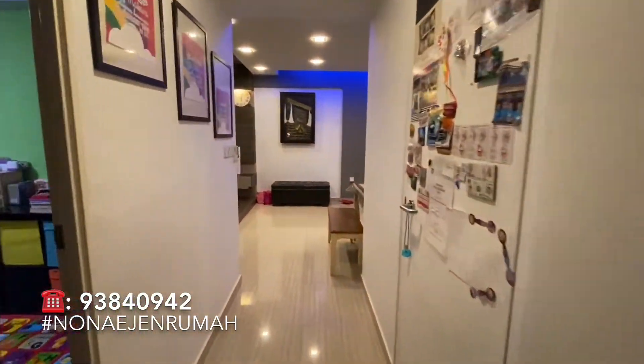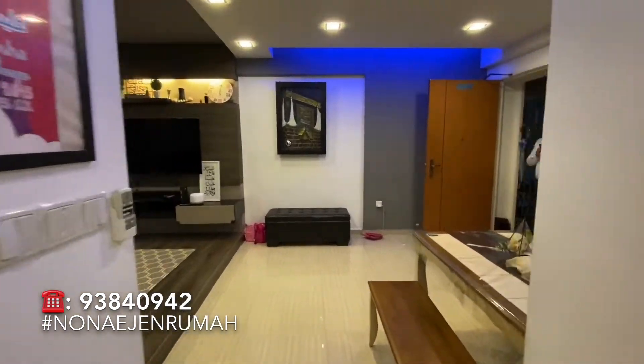If you know of anyone looking for a fully renovated 4-room flat in Woodlands, please give me a call at 93840942.